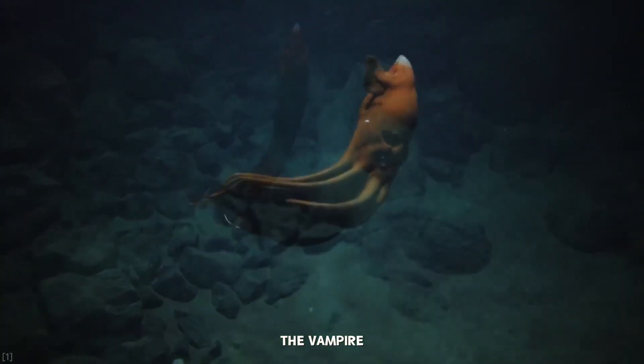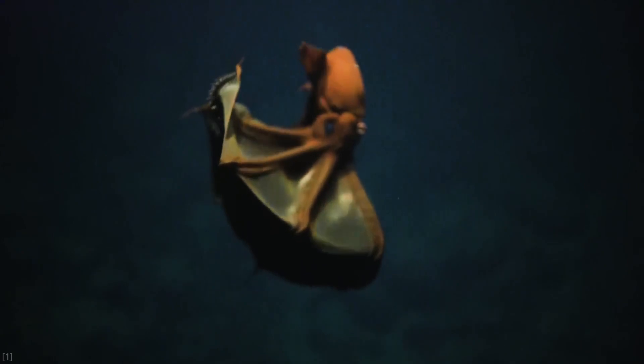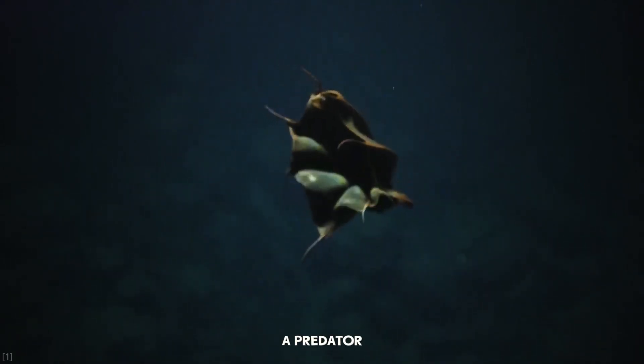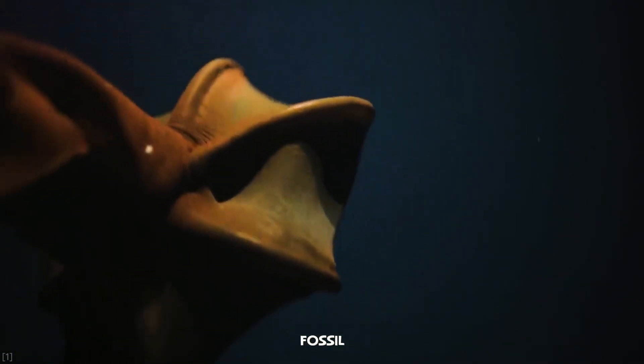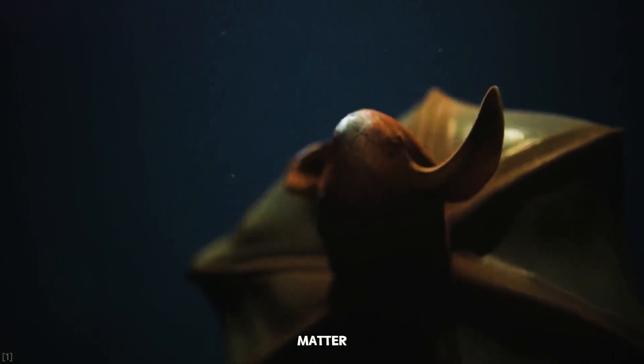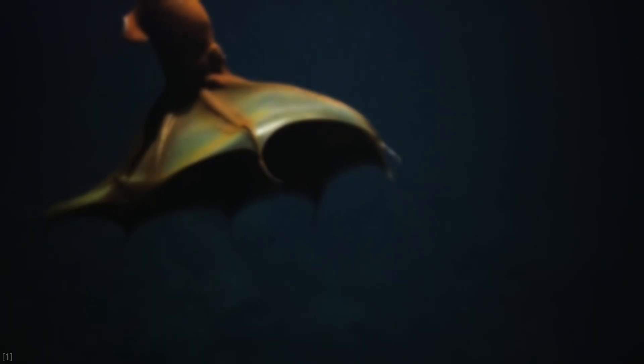Meet the Vampire Squid. Despite its ominous name, this isn't a predator. It's a living fossil that dines on marine snow — the organic matter that drifts down from above.